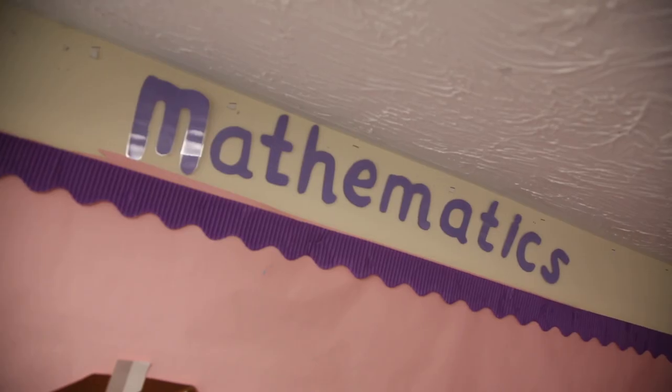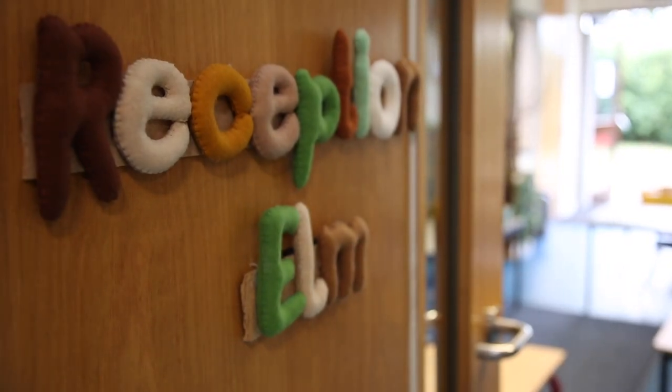We'll start with phonics — that's learning how to read. We'll do some maths, you may even have a music lesson, and then after your lovely learning it will be time to have a snack and go out onto the spinny for morning break.